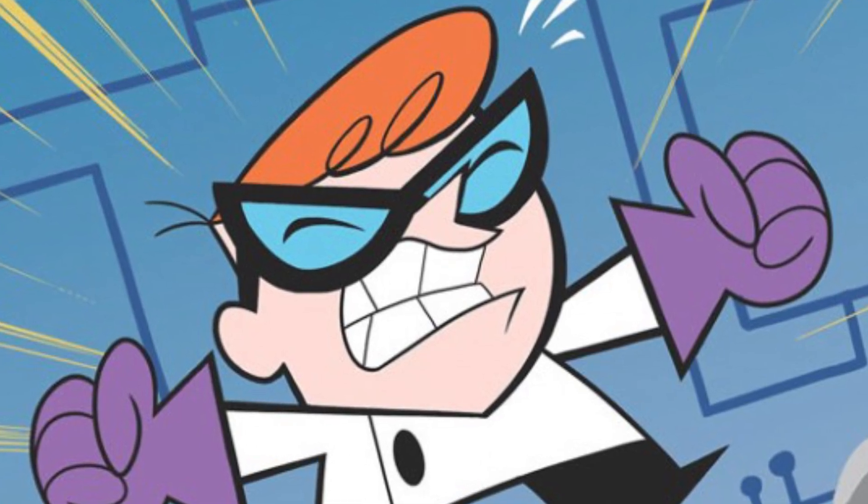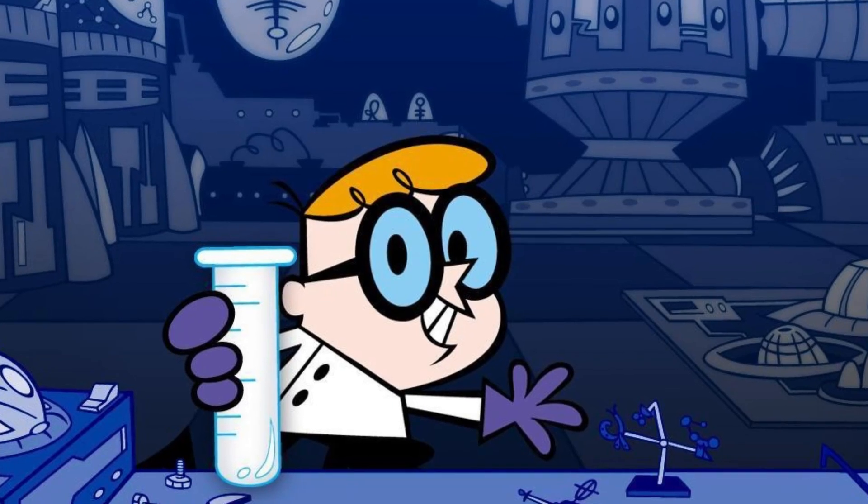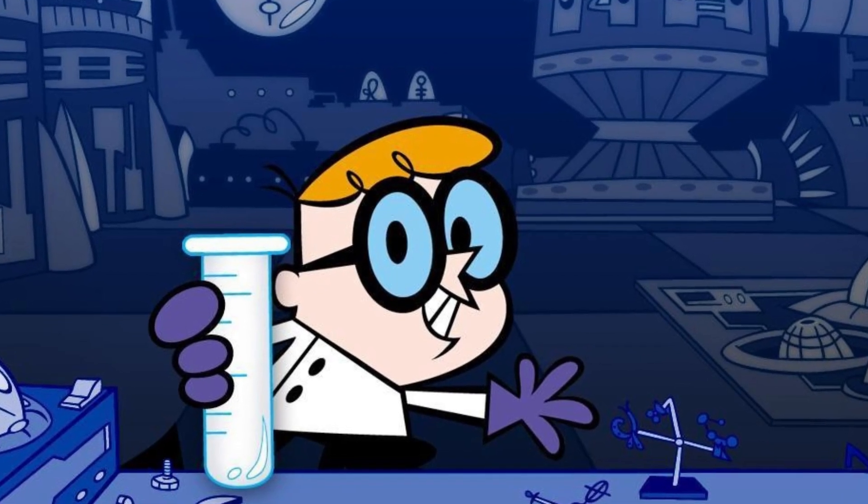A boy built a nuclear reactor in his bedroom. His bedroom essentially became a functioning laboratory. And no, his name isn't Dexter.